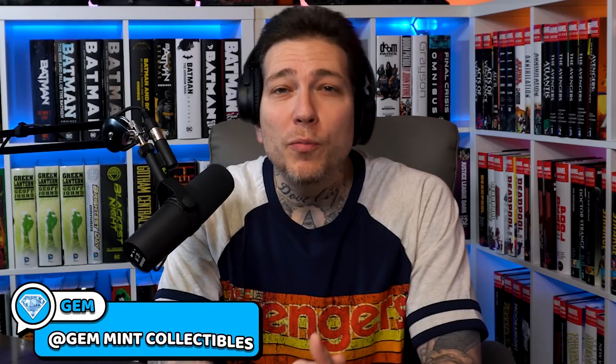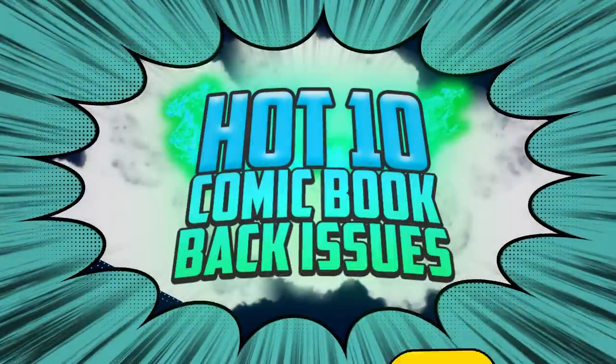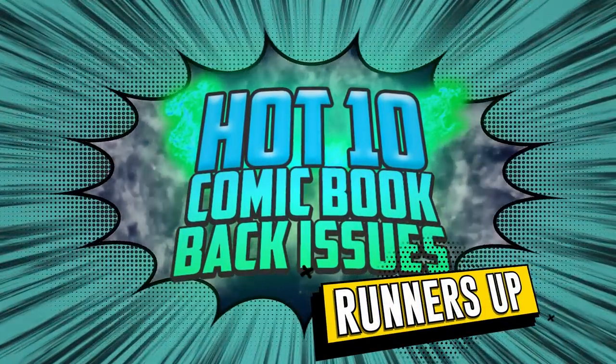Holy Bronze Age horror, Jem. Yeah, we got undervalued Bronze Age horror that's spiking, and it's not what you would expect. Another list, another week of additional record breakers — not enough to make our Hot 10, but enough to make the Key Collectors' Runners-Up list.